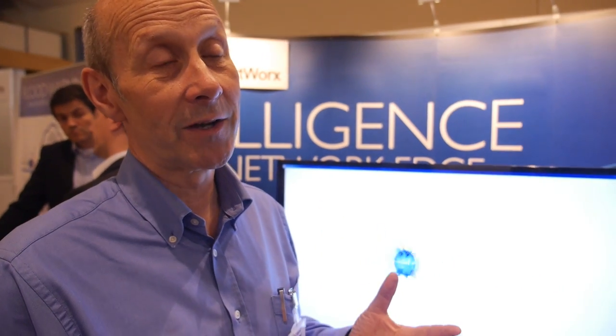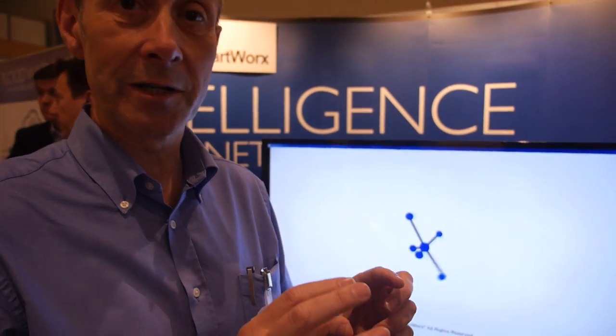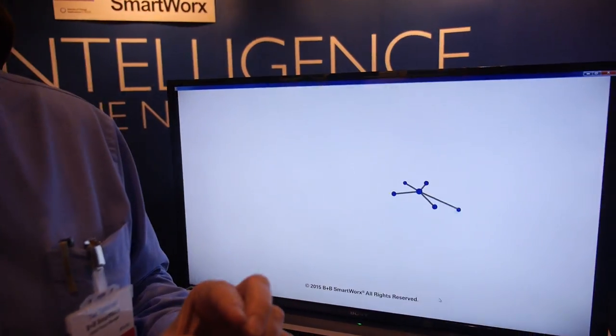What that leads to is a continuous deploy-destroy-deploy cycle: you deploy a box, wait for its capacity to be exceeded, then take it out and replace it. We're bringing to market something based on swarm intelligence, where a physical edge device is no longer a single box but a combination of devices that cooperate and share resources collaboratively. That means the edge can adapt and evolve as system requirements evolve, protecting investment much better.